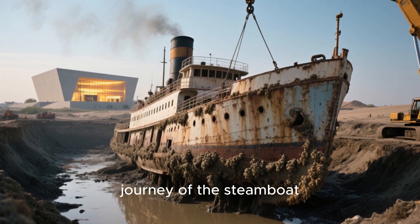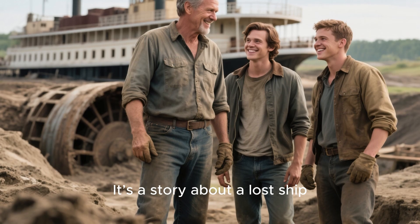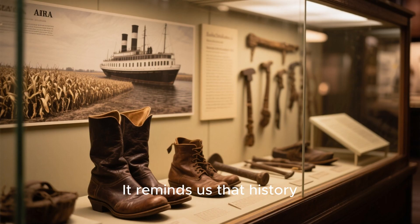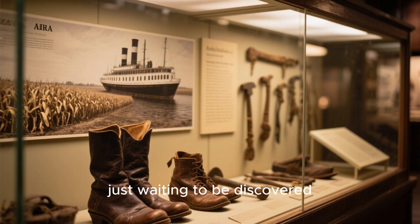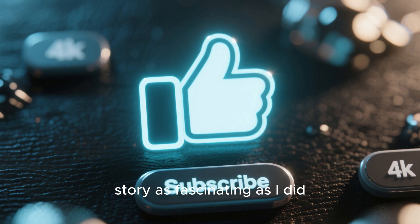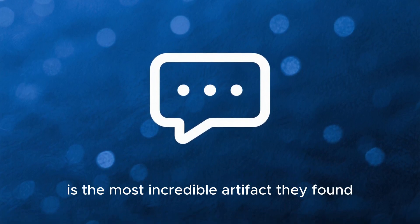And that's the incredible journey of the Steamboat Arabia — from the bottom of the Missouri River, to a cornfield, and finally to its own magnificent museum. It's a story about a lost ship, a restless river, and a family whose curiosity and determination unearthed a forgotten piece of American history. It reminds us that history isn't always found in books — sometimes it's buried right under our feet, just waiting to be discovered. Thanks so much for joining me on this amazing historical adventure. If you found this story as fascinating as I did, please hit that like button and subscribe for more hidden histories. Let me know in the comments what you think is the most incredible artifact they found. See you next time.